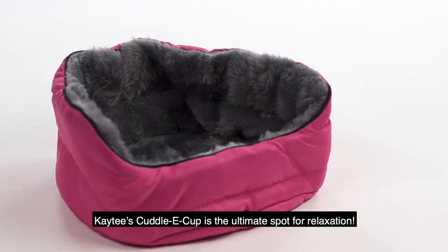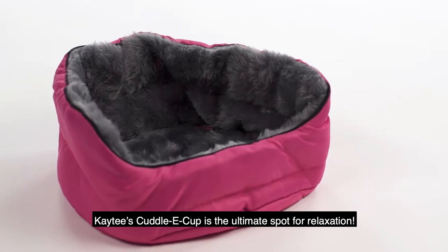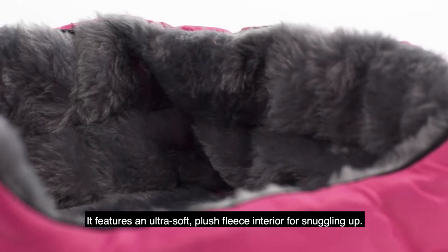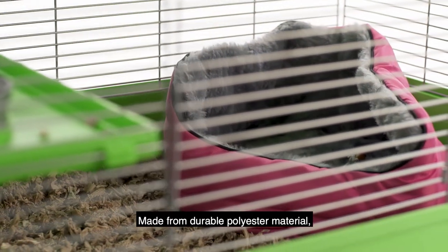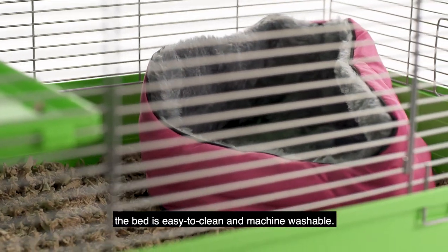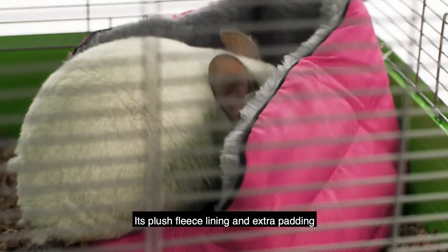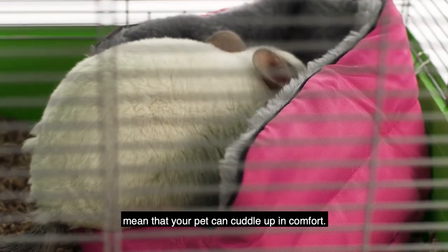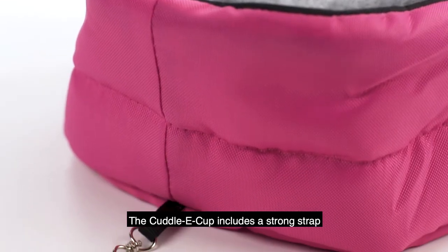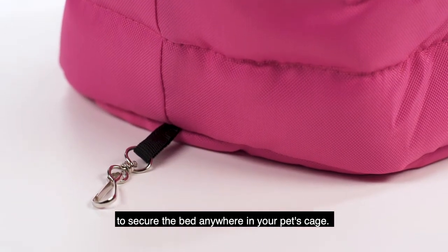KT's Cuddly Cup is the ultimate spot for relaxation. It features an ultra-soft plush fleece interior for snuggling up. Made from durable polyester material, the bed is easy to clean and machine washable. Its plush fleece lining and extra padding mean that your pet can cuddle up in comfort. The Cuddly Cup includes a strong strap to secure the bed anywhere in your pet's cage.